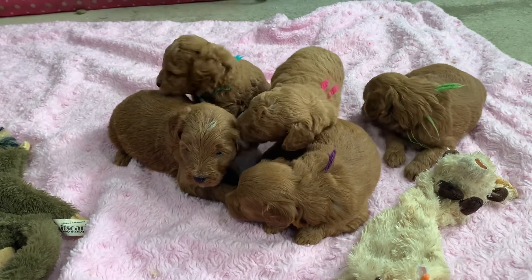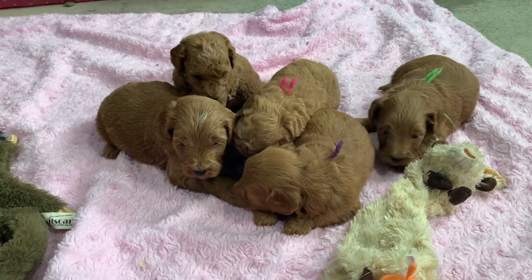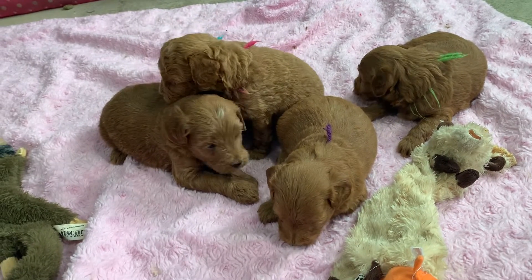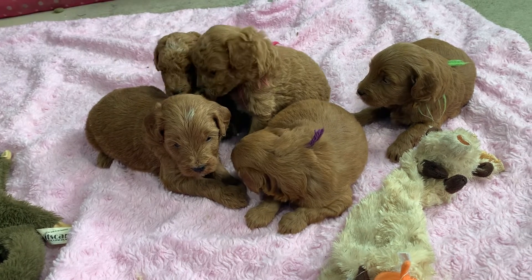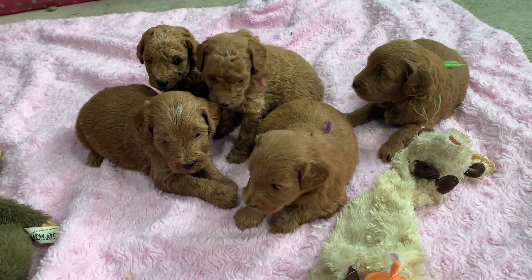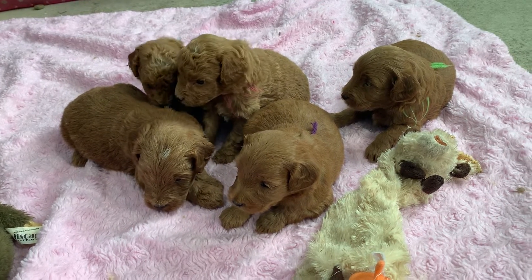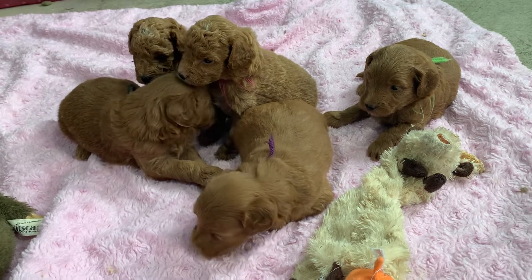The pink curly girl's Piper, the aqua curly boy's Pilot. And then the purple girl up here in front is Paula. The lime puppy to your right is Polaris, and then the black string yarn puppy over on your left is Presley.